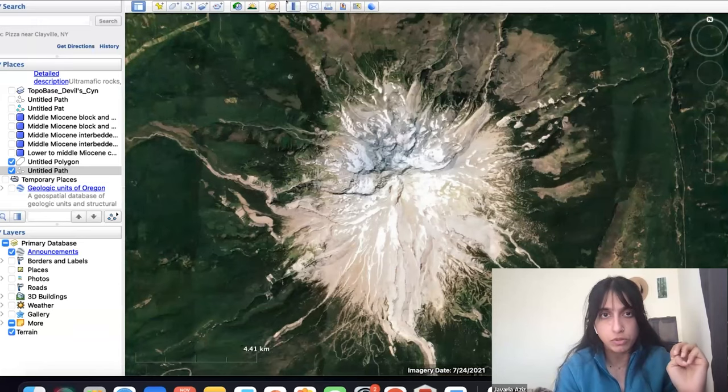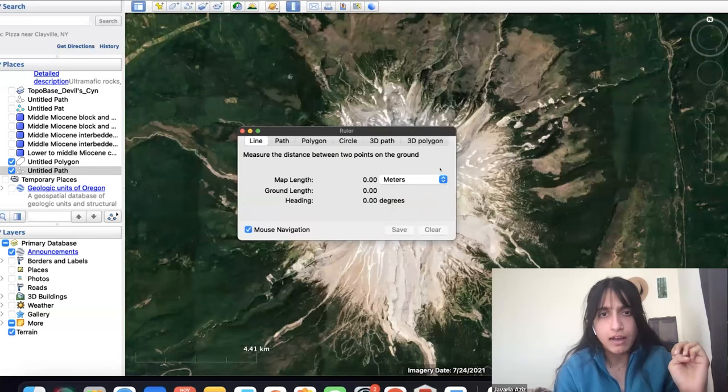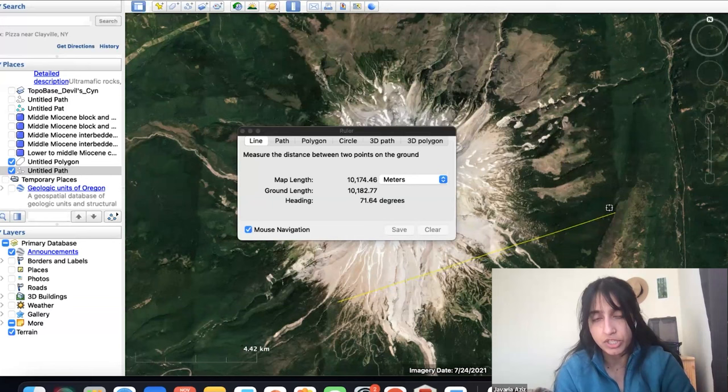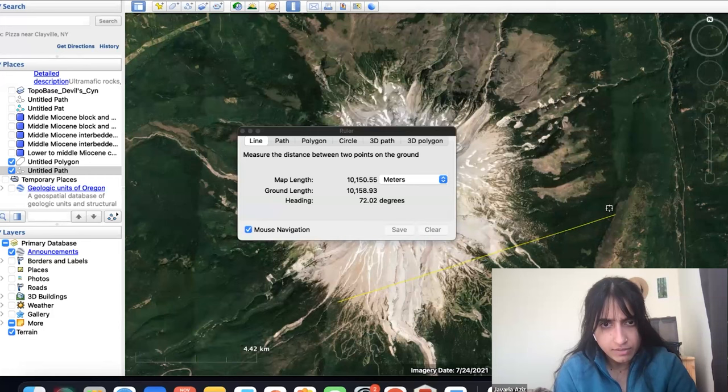It is a very powerful tool. You can also measure distance from a place — you can do it as a path, a line, a circle, and all sorts of ways. You just put a point and then navigate with your mouse. From the south side of Hood to this ridge up here, it is roughly about a certain number of meters — it gives you map length and ground length. That is one way of measuring distance.